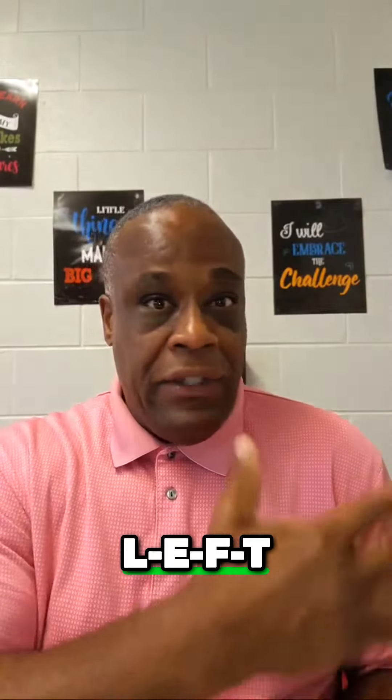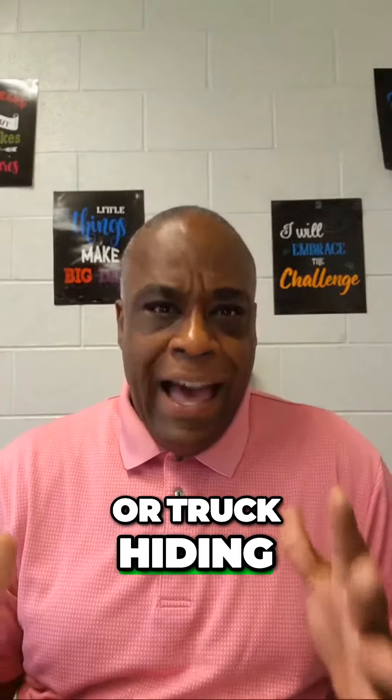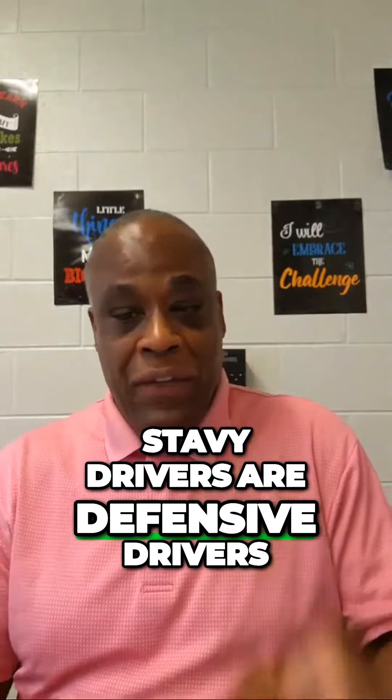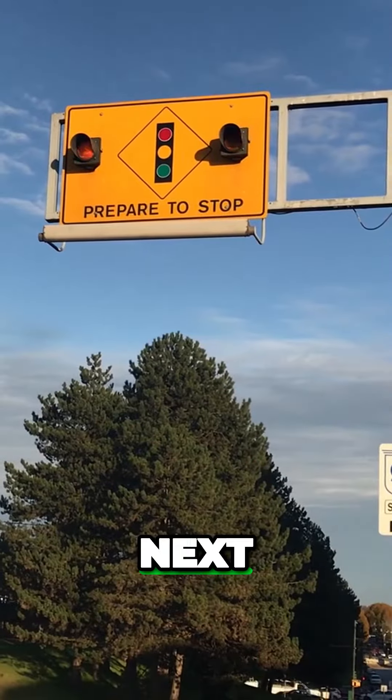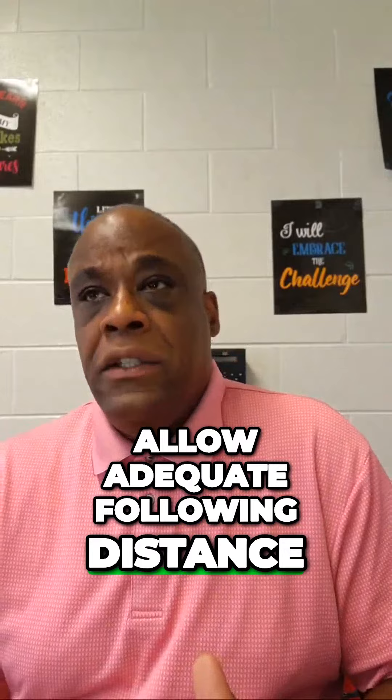Occasionally you need to look over your right shoulder and your left shoulder to see if a car or truck is hiding in your blind spot. Savvy drivers are defensive drivers.